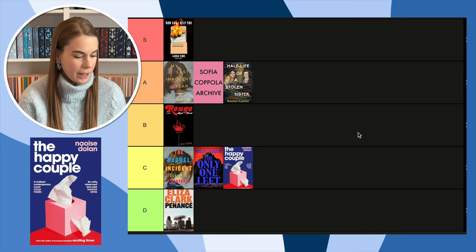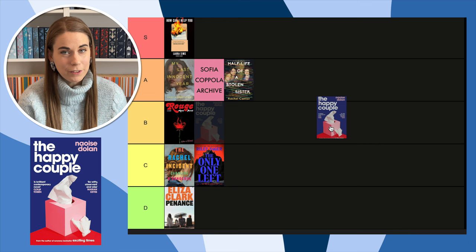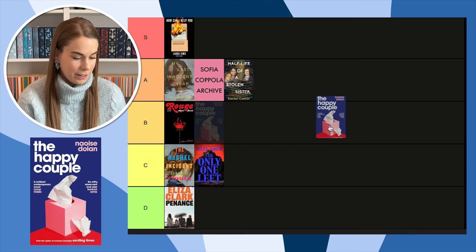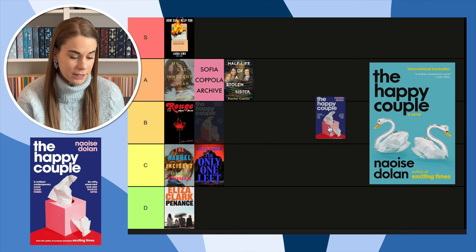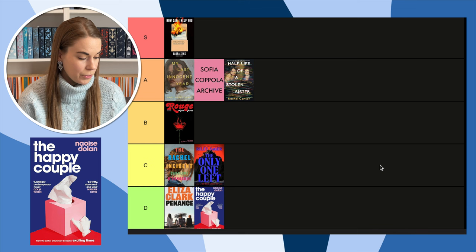Next, The Happy Couple — the second book from Nisha Dolan, who I loved in Exciting Times. Unfortunately I didn't really like this book. And this cover — what is this? It has nothing to do with the story either. The American cover is okay and has more to do with the story, but this is the cover I got, and it's a D. The Exciting Times cover is so much better.